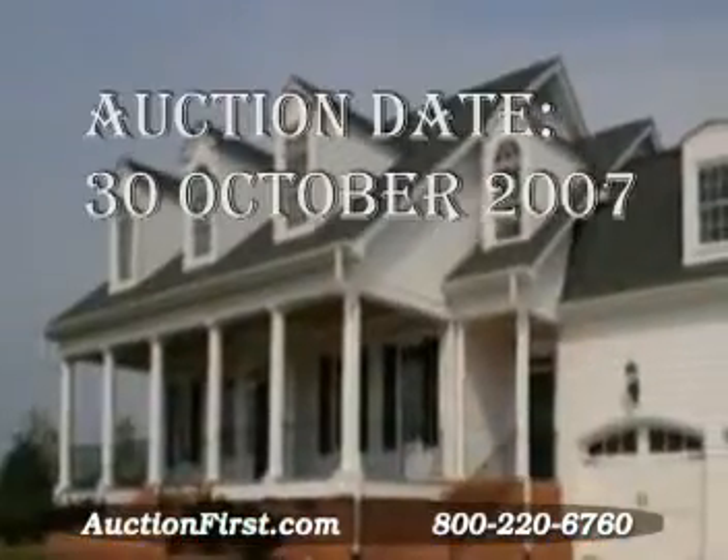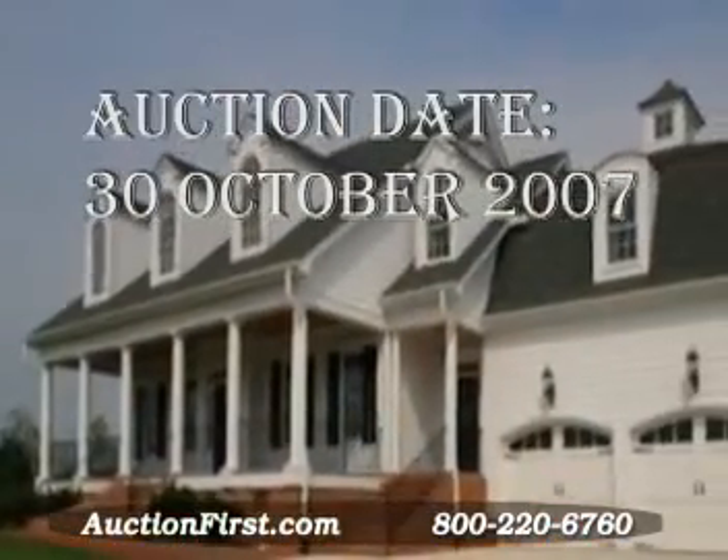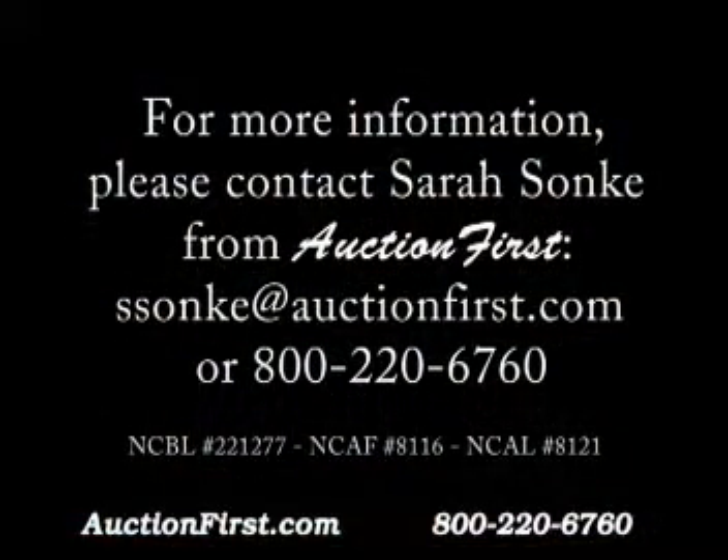Sealed bids are due Tuesday, October 30th at 3pm. Download the entire auction bid package from auctionfirst.com or call 800-220-6760 today.